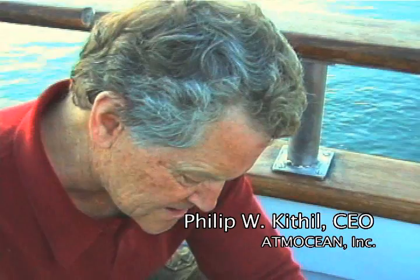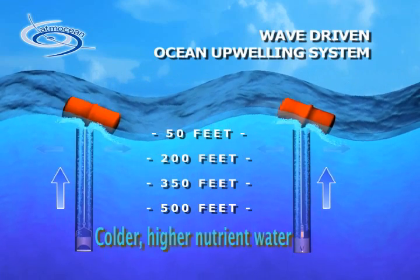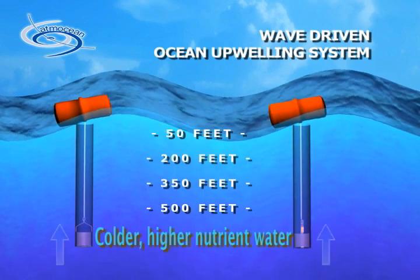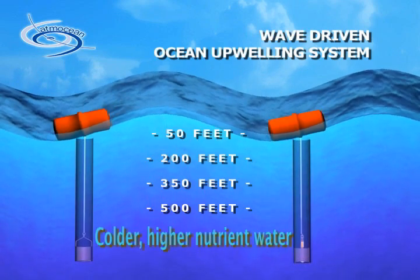Measuring the temperature at the bottom and then also measuring the temperature at the top, and measuring how long it takes the cold water to go from the bottom to the top — that will be the flow rate, the calculation of how fast the water is moving up the tube.